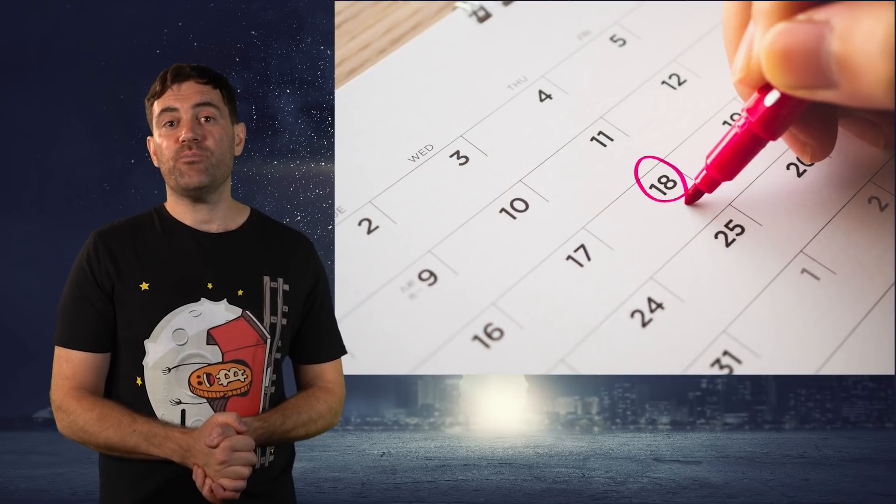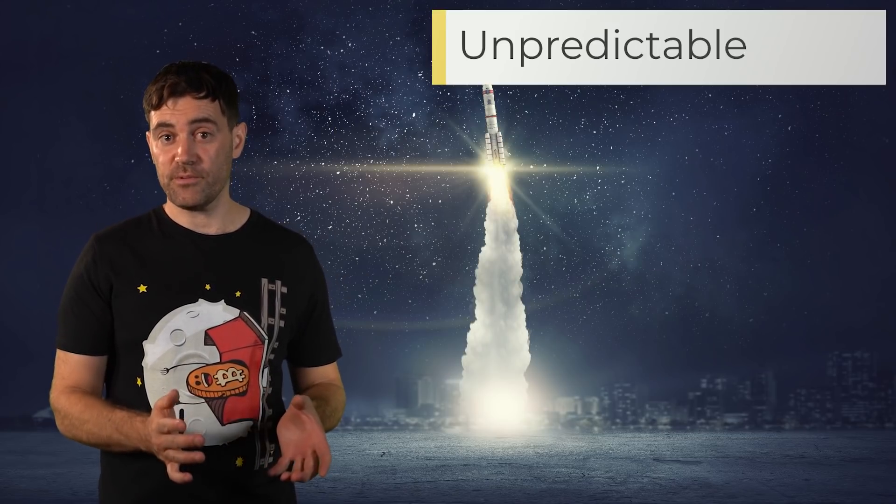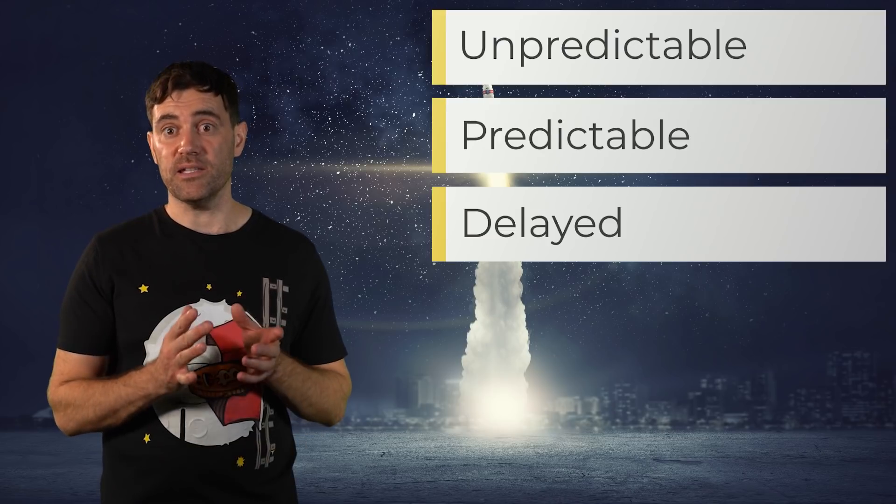Once you've put together a list of cryptocurrencies that could jump, the next step is to identify any upcoming events or announcements that could cause them to pump. Upcoming events and announcements can be divided into three categories: unpredictable, predictable, and delayed.